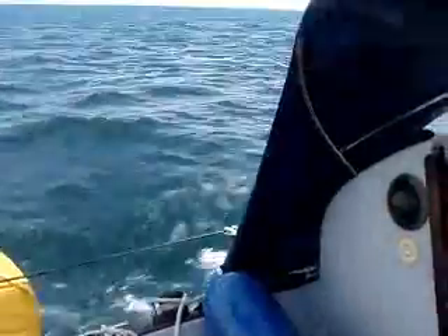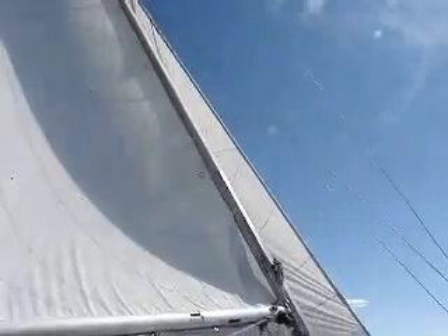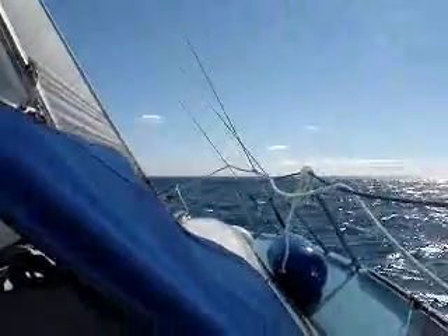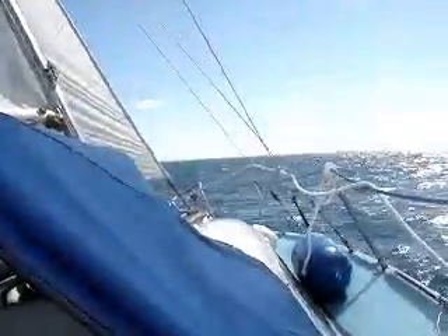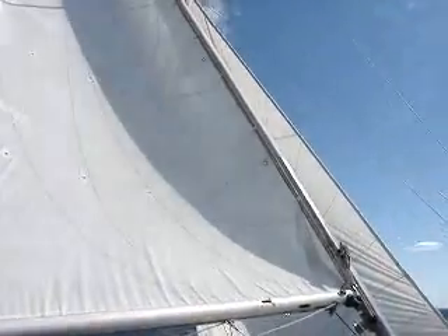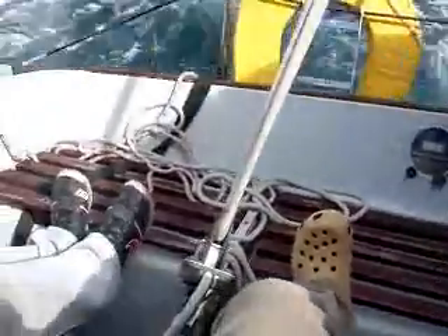We're now close to the Fastnet, past Cape Clear. The boat has been keeled over; it's been slow progress this last hour and a half into the wind, beating our way as best we can. The wind has come up again now so we're making a bit of headway — doing about six knots. Well done Ian, thank you.